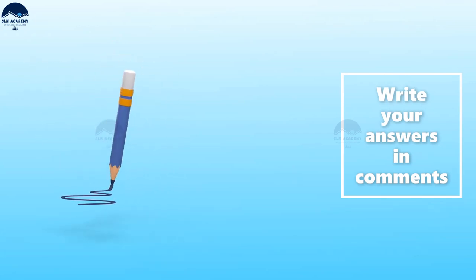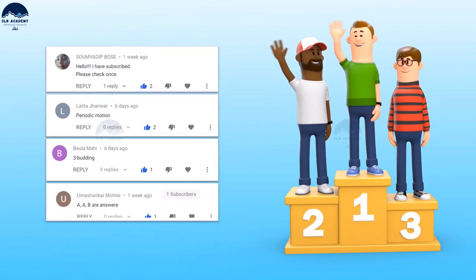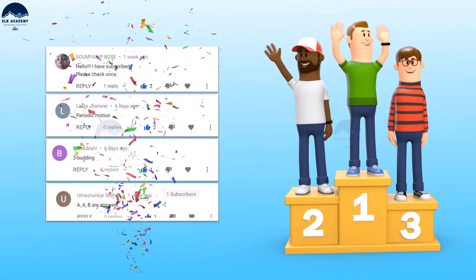Write down your answers in the comment section below. You could be the lucky winner and be featured at the end of our next video.